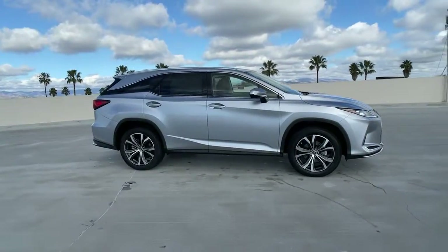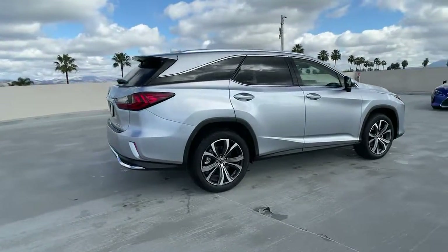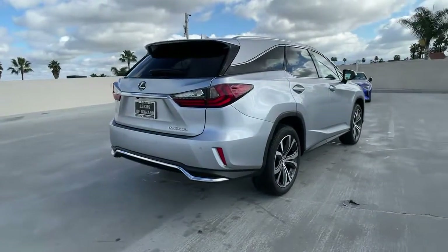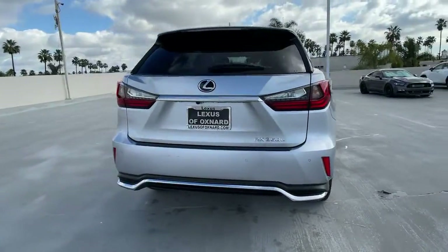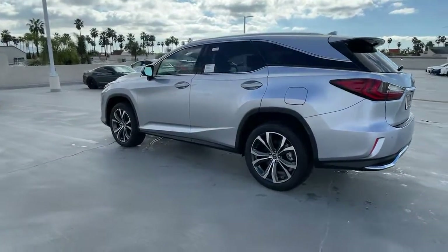You just found the 2022 Lexus RX. Be a style leader in this captivating RX. Behind its bold looks lies a premium interior loaded with a suite of advanced safety and infotainment tech to help you make the most of each journey.